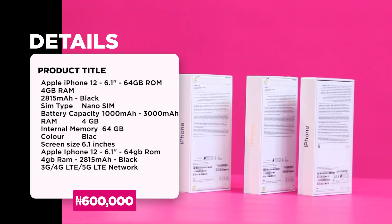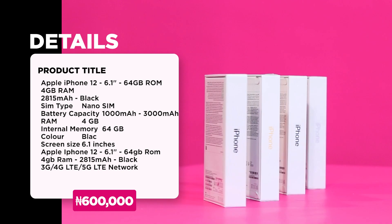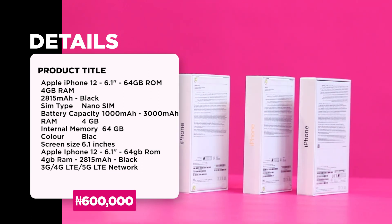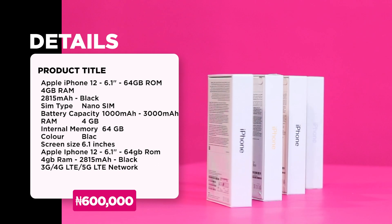An Apple iPhone 12 comes with a front camera of 12MP and also a back camera of 12MP. Other features that come alongside with this include a Face ID, accelerometer, gyro, proximity, compass, and a barometer.